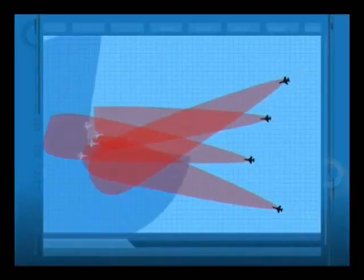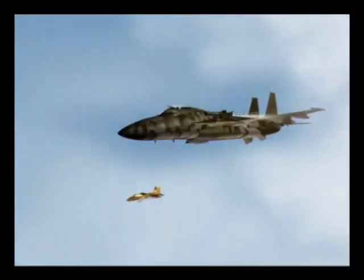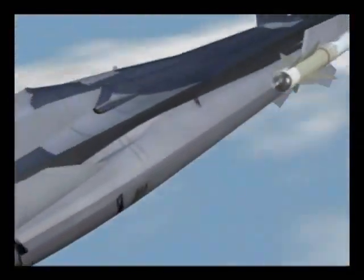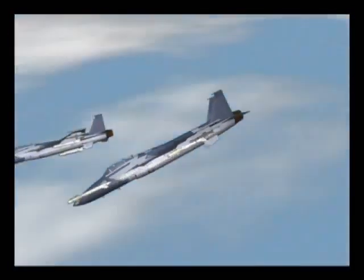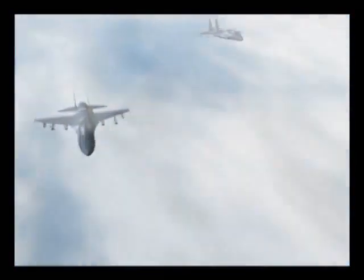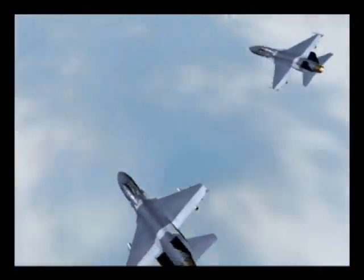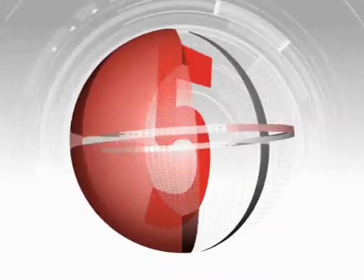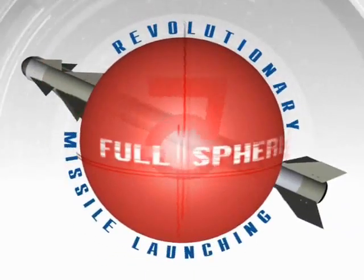The action begins when our fighters are identified by an enemy formation that launches its missiles at maximum range. Turning back to avoid the enemy's missiles and exploiting their Full Sphere capability, our fighters immediately launch Python-5 missiles from standoff range. From here on, the Python-5 revolution is the deciding factor in the engagement.